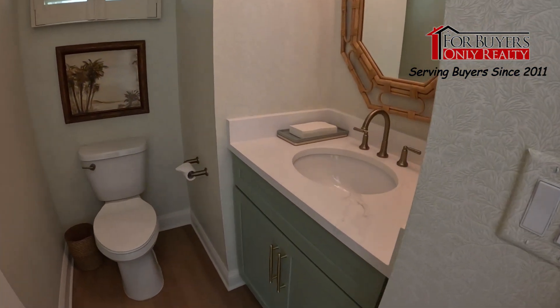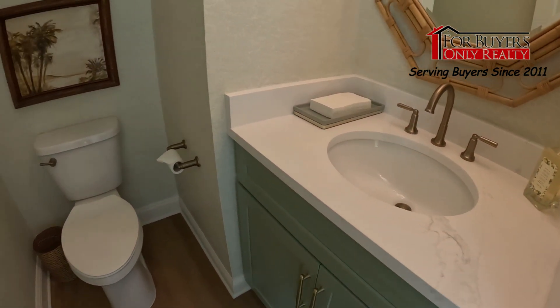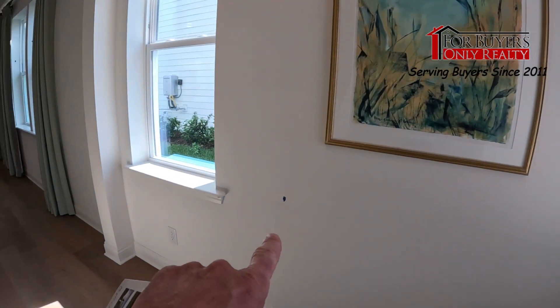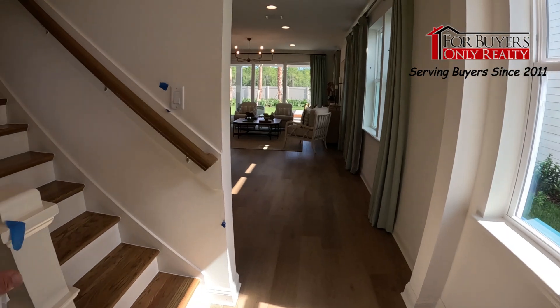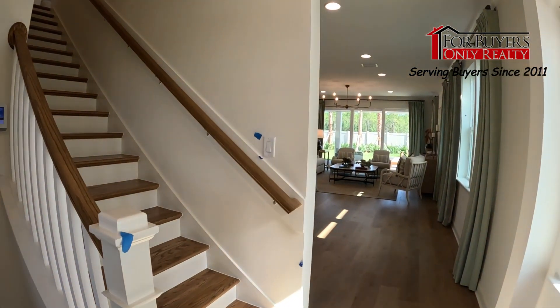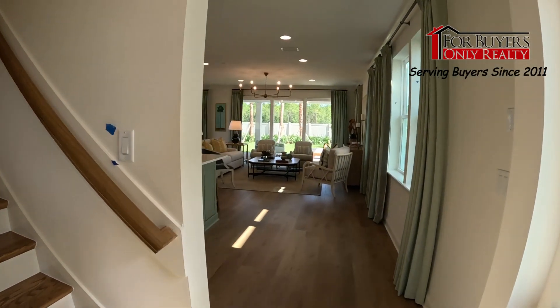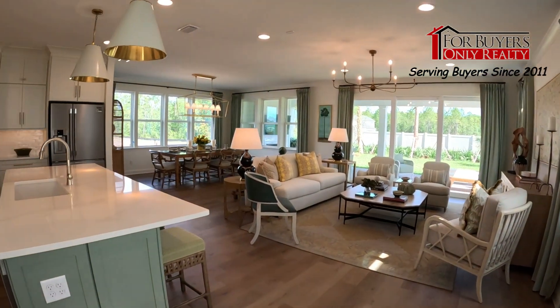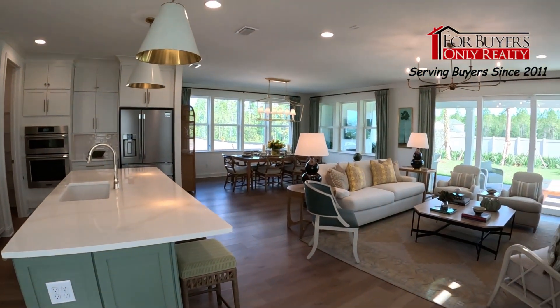Very nice quartz countertops, super cool. You'll see as we walk around little pieces of blue tape — the builders are getting ready for a big model open house tomorrow. They'll come through marking things so the painters can come in and touch up the space. But anyway, beautiful — this is a home that goes on a 40-foot lot and it is just beautiful.